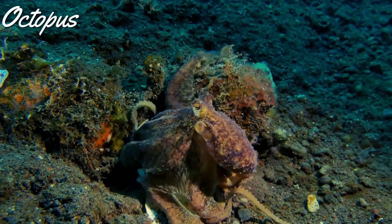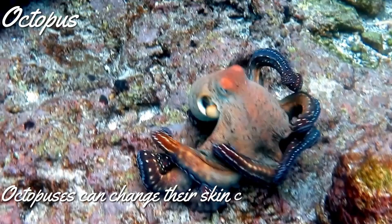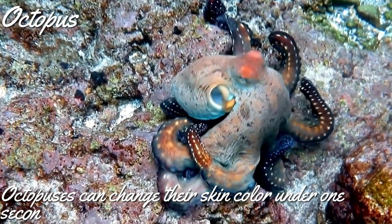One interesting fact about the octopus is that it can change its skin color in under one second to blend in with its environment. That's super fast and cool, right?